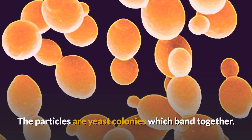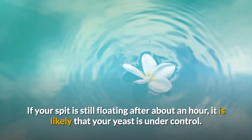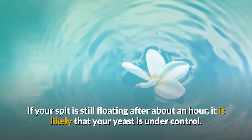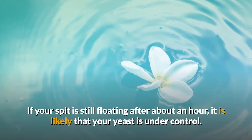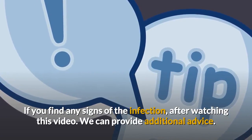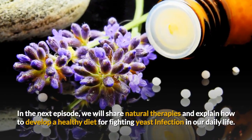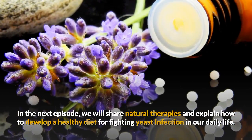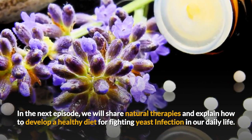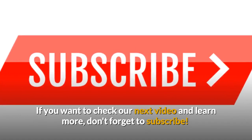The particles are yeast colonies which band together. If your spit is still floating after about an hour, it is likely that your yeast is under control so you don't have it. Please let us know if you find any signs of the infection after watching this video. We can provide additional advice. In the next episode we will share natural therapies and explain how to develop a healthy diet for fighting yeast infection in our daily life. If you want to know more, don't forget to subscribe. Check for our next video.